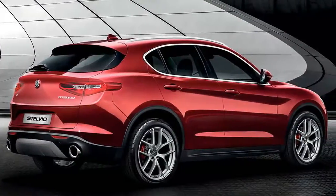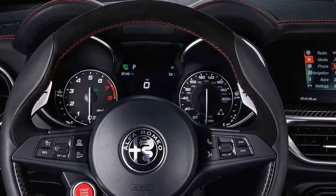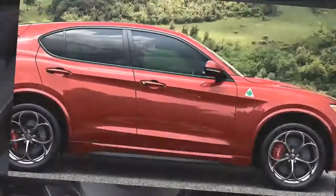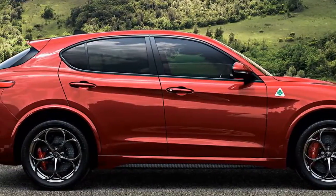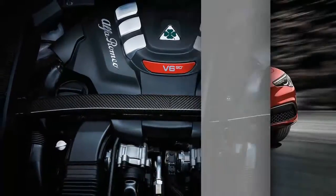Enter the Stelvio, which is designed to sop up the spills of suburban life with 19 cubic feet of cargo space behind its rear seats, 57 cubes with the seats stowed, and a seating height about 6 inches loftier than the sedan's.